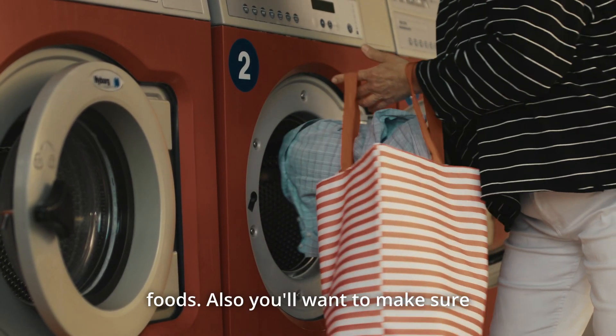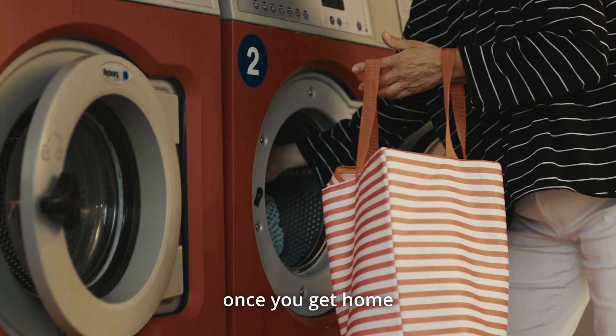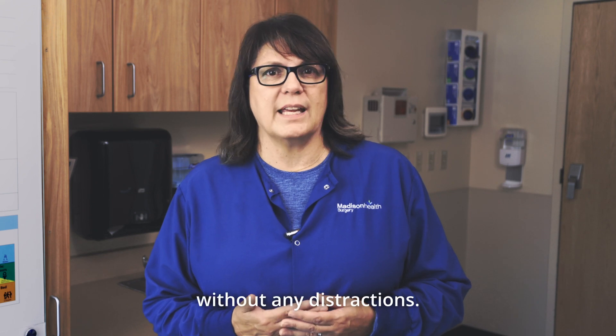You'll want to make sure you're caught up on laundry and house chores so you can concentrate on recovery once you get home without any distractions.